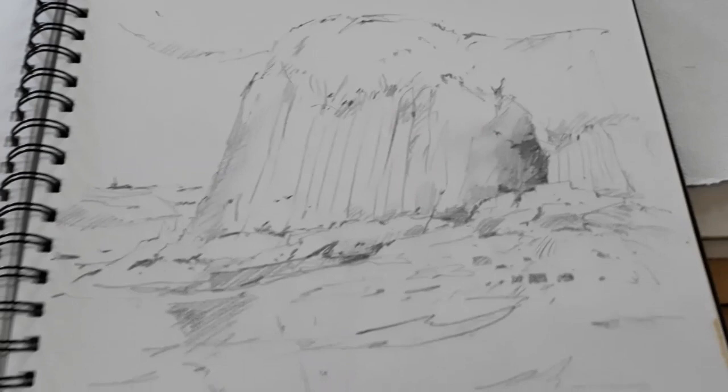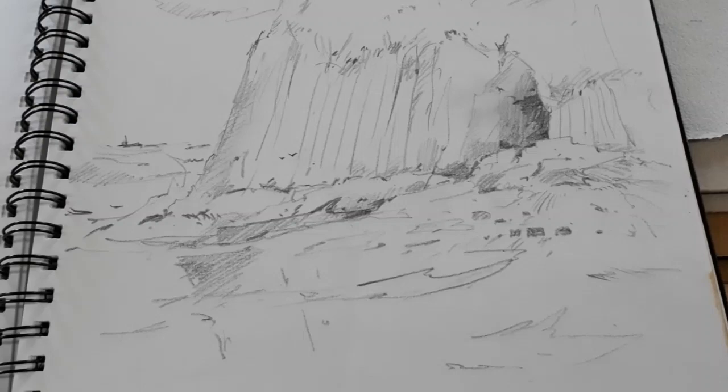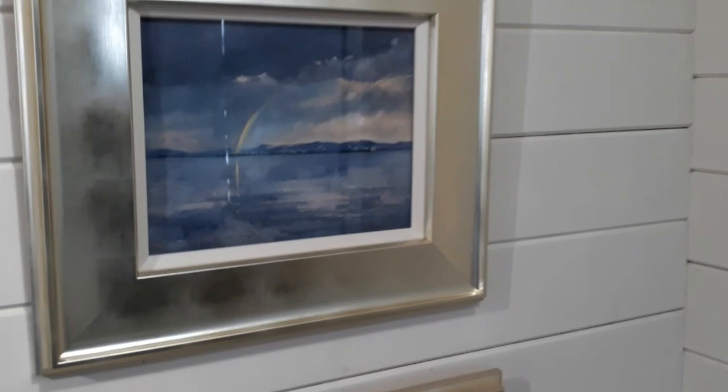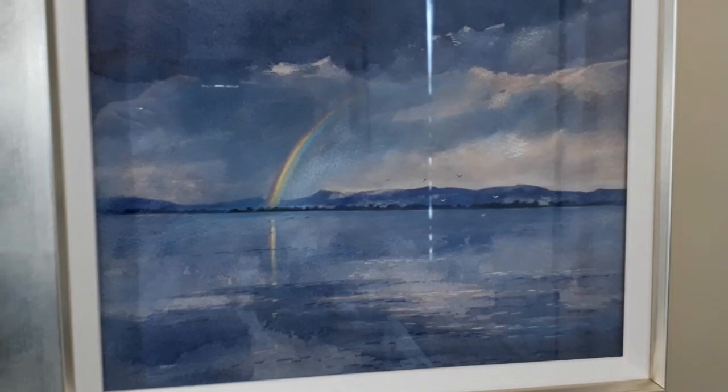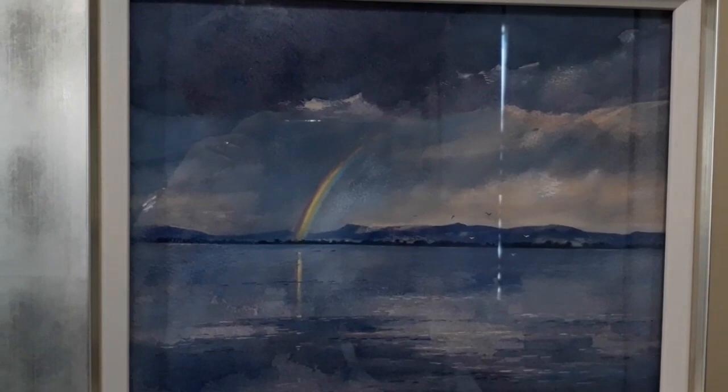These ideas I'll go back to and they'll spark ideas for new paintings. Now this one is looking over the Tay from pretty much from the studio across to Errol, and we get really dramatic lighting effects. There's always some sort of atmospheric change and beautiful skies, and you can see this rainbow just striking down across the river.